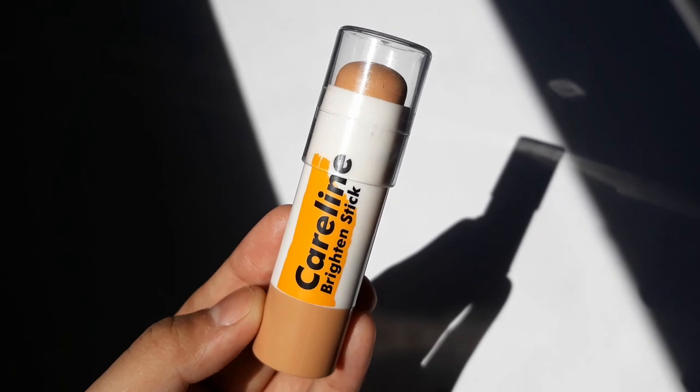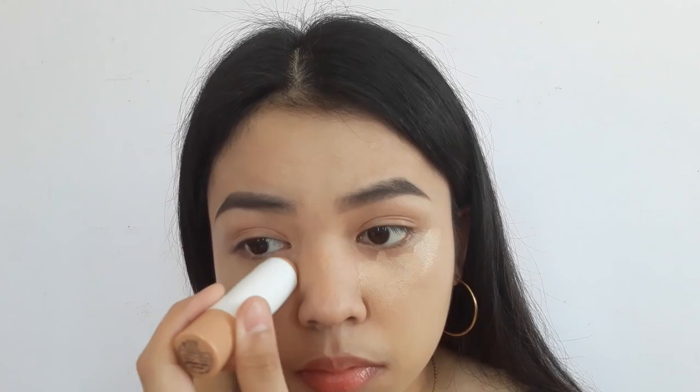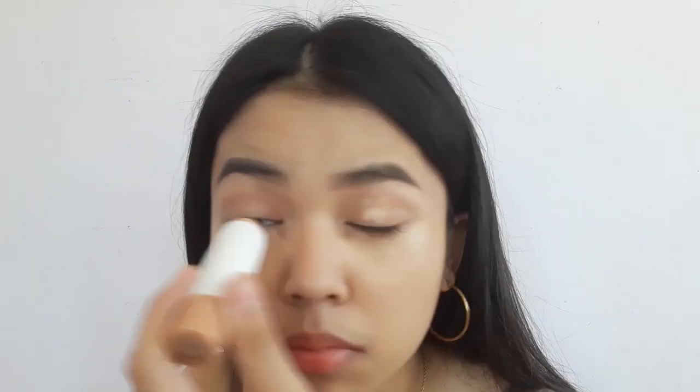To conceal my under eyes, I'm using the Careline Brighten Stick. I like it — it doesn't over-brighten my under eyes, and I think my skin tone is a factor too. It still covers my under eyes, but it's light to medium coverage.